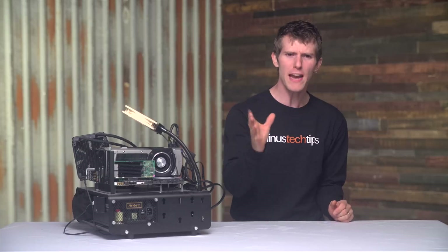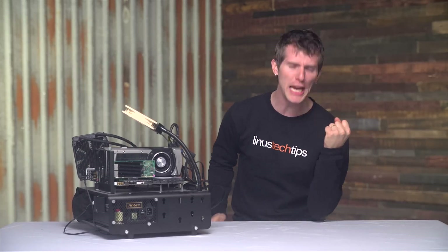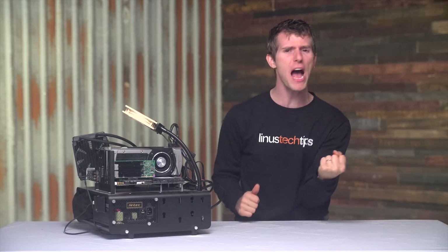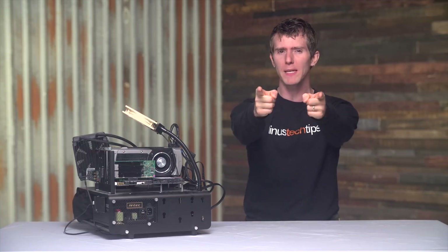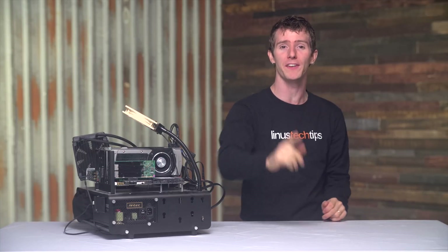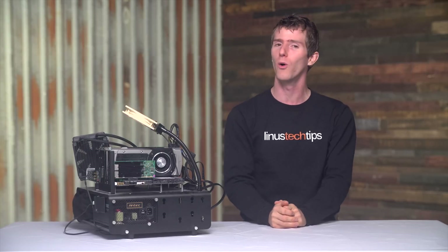10 gigabit networking. Think about it — transferring files around to remote PCs at speeds upwards of one gigabyte per second. That's a thousand megabytes per second. Today we're not only going to do it, we're going to give you some tips and tricks that will hopefully help you out when the time comes to move to 10 gigabit yourself, whether it's at work or at home.